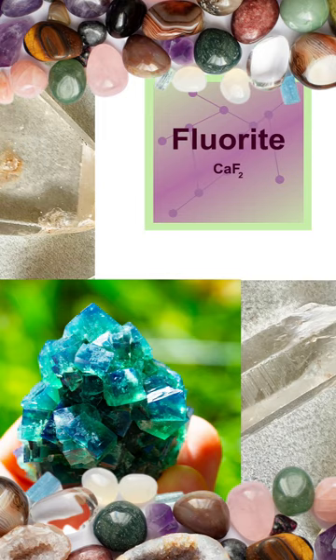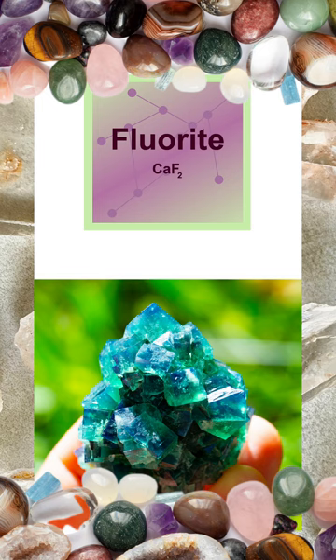Item number four is the mineral fluorite, which is harder than calcite but can be scratched by a steel knife. It is recognisable for its cubic crystal structure and a wide range of colours, which vary depending on impurities.